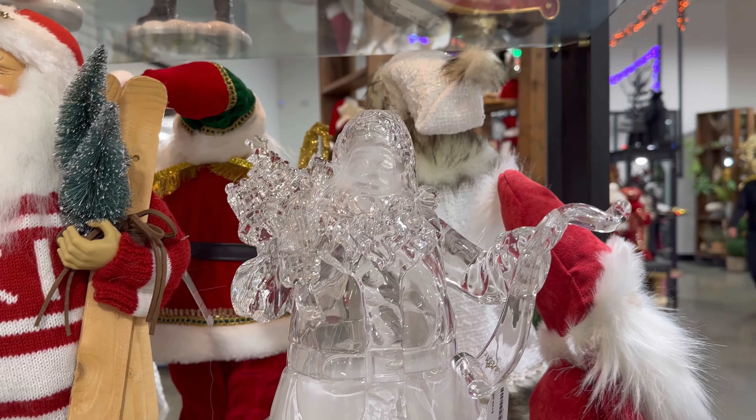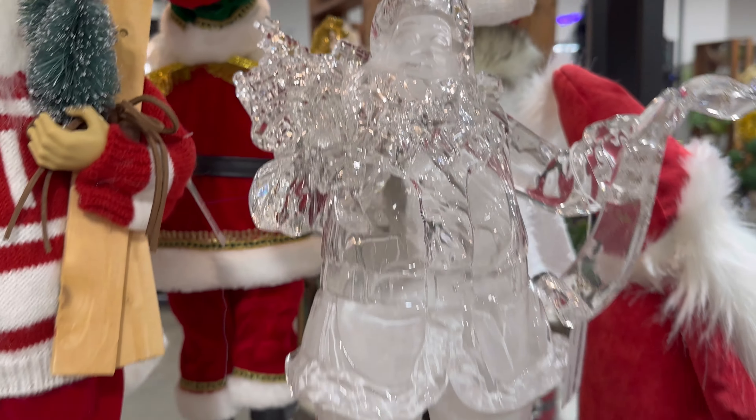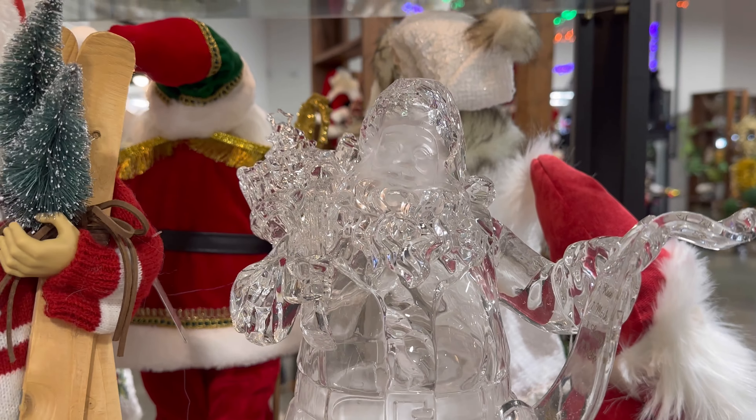They also have this one right here — he's an acrylic Santa, he's $199. Look at him. Wow, I don't think I've ever seen an acrylic — does he light up? Oh, he lights up! Oh my gosh, he lights up!